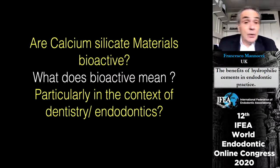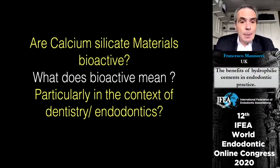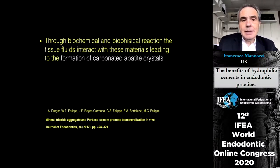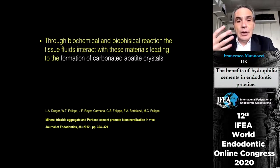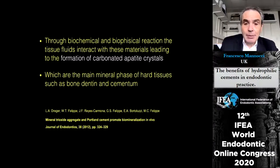Are these silicate materials bioactive? The definition of bioactive is that the material, through a biochemical and biophysical reaction with fluids, leads to the formation of carbonated apatite crystals, which are very important because they are one of the main components of the mineral phase of bone and cementum.